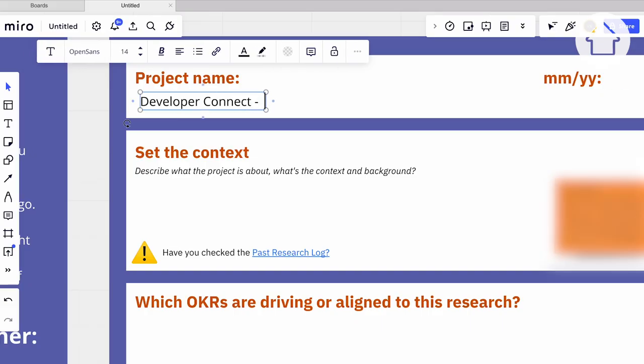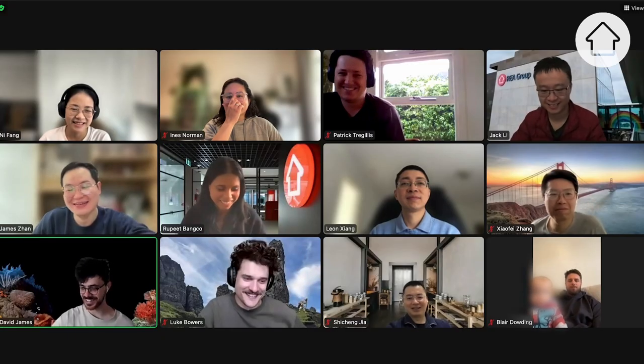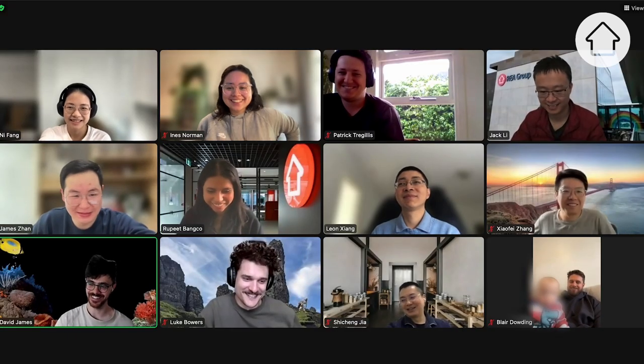Then I'm catching up with our UX researcher Beck to do some planning to define our next big initiative. Lastly this morning I'm catching up with the broader team to discuss today's goals.